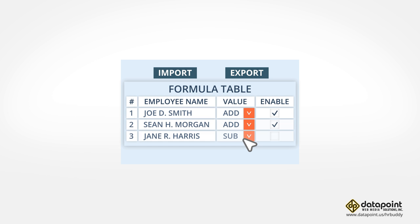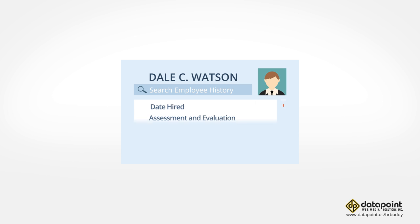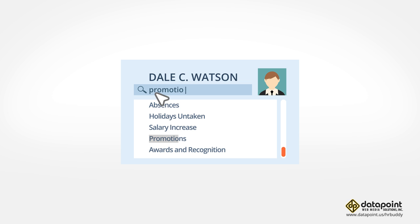Import tons of data using Excel files and edit them in the system, then export or download them back just as easily. Assign different levels of restrictions to limit what your other users can view or edit. Bring up a staff member's entire employment record in a flash and track any data with an easy-to-use search function.